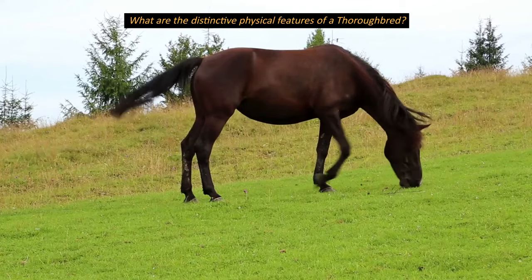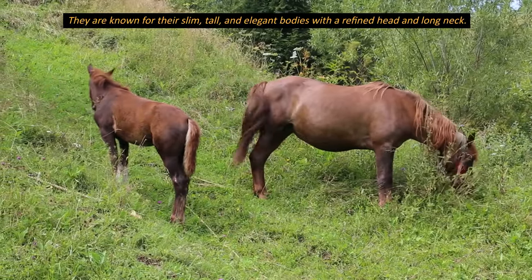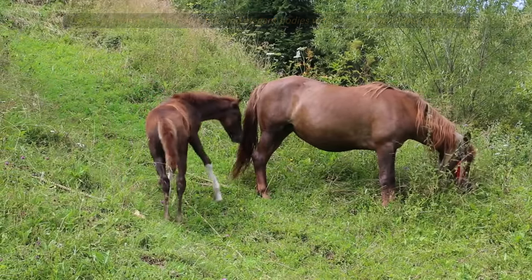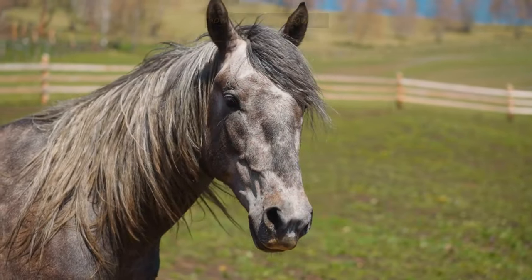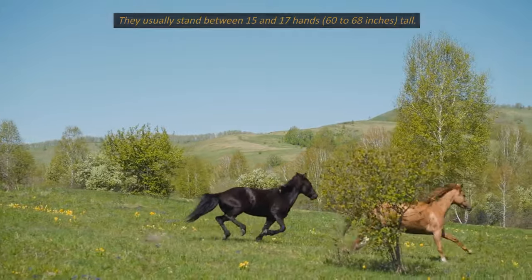What are the distinctive physical features of a thoroughbred? They are known for their slim, tall, and elegant bodies with a refined head and long neck. They usually stand between 15 and 17 hands tall.